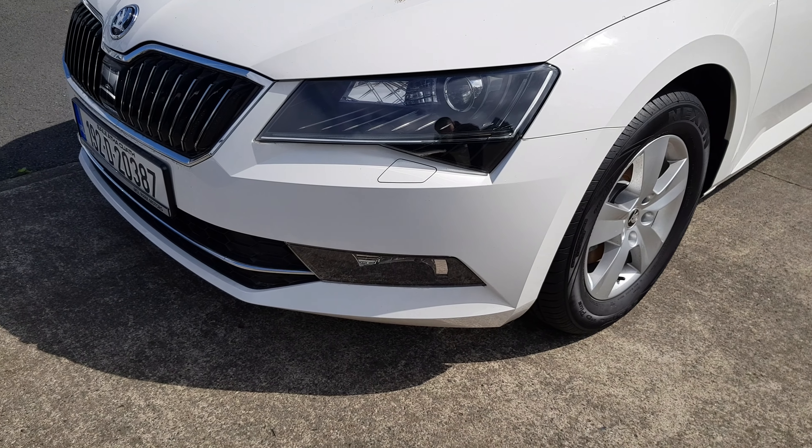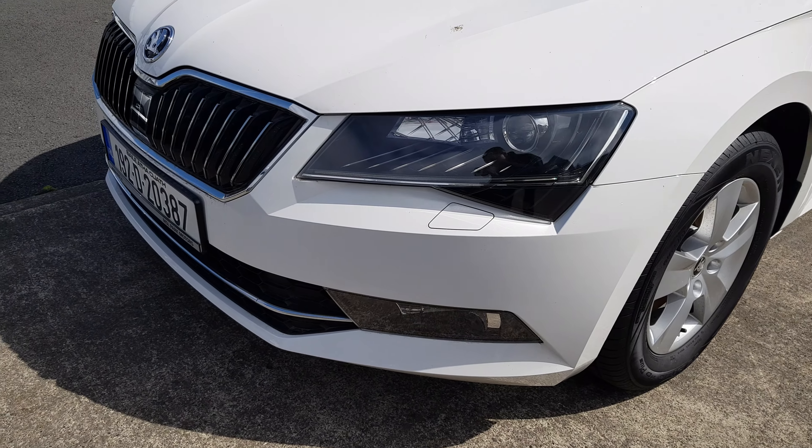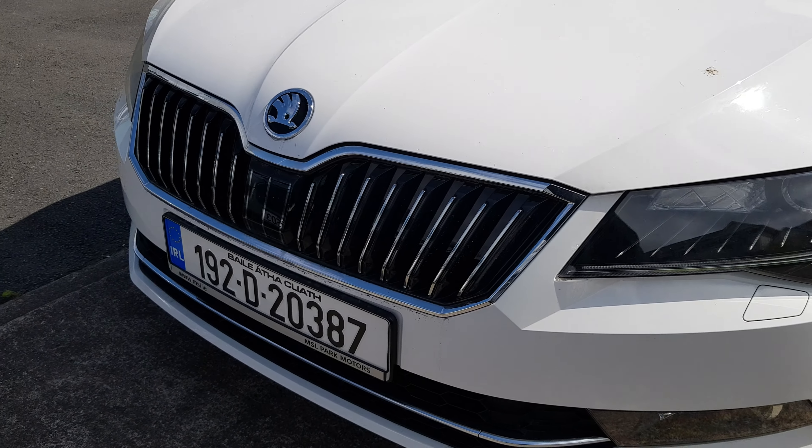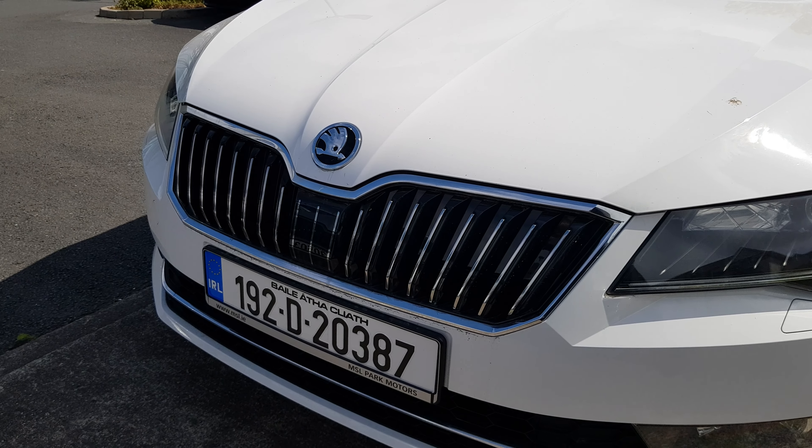At the front here we've got LED daytime lights as well as Xenon headlights. We also have front fog lights. We have this black grille with the chrome surround, which gives it a sporty look.